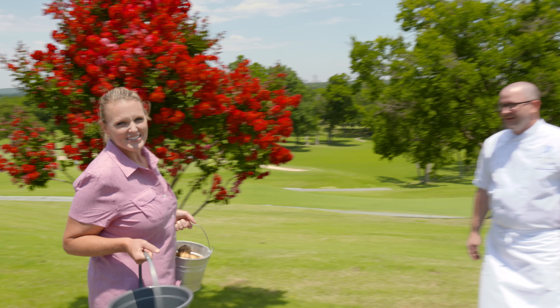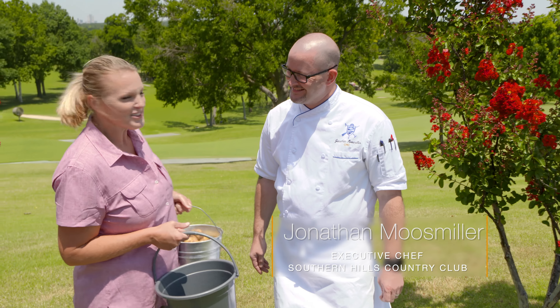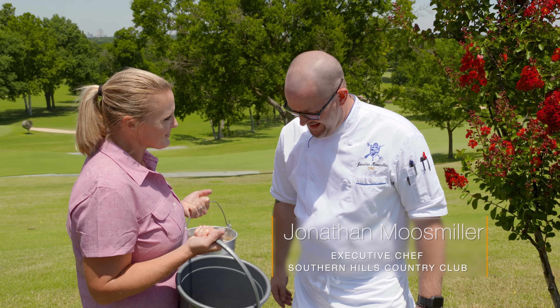Now that we've got our harvest from the Southern Hills Garden, it's time to talk with our executive chef here, Jonathan Moosmiller. Jonathan, what are you going to do with all this fresh goodies?